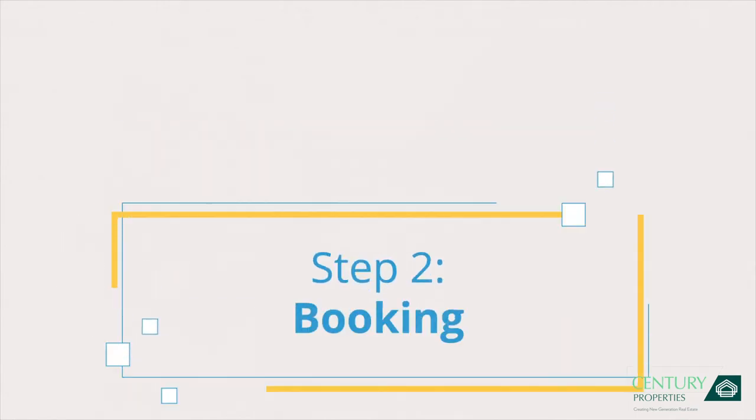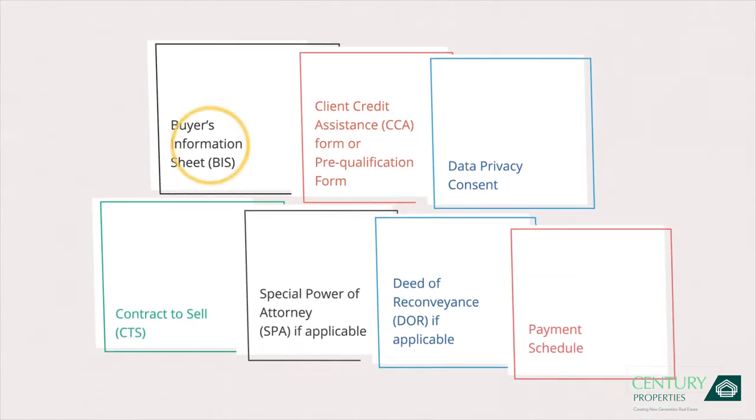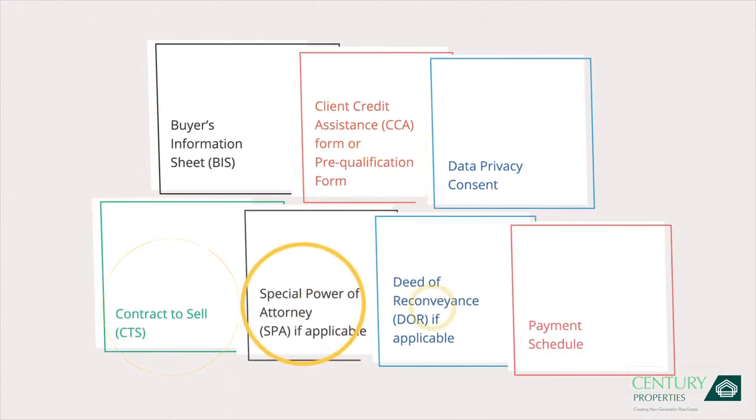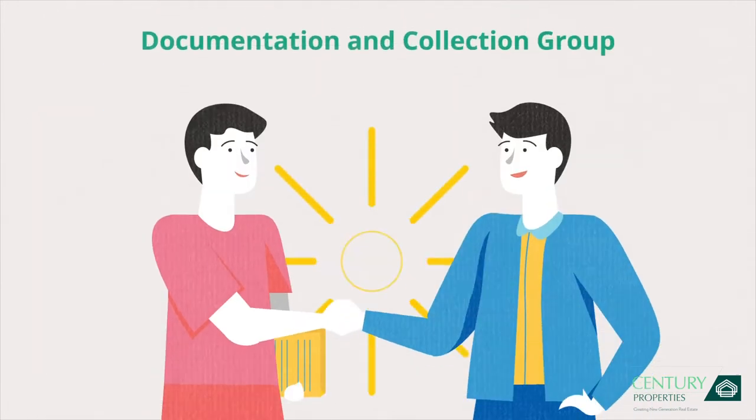Step 2: Booking. Next, auto-generate and print the following documents. Submit your documents along with one proof of income. Sign and submit these papers to us.